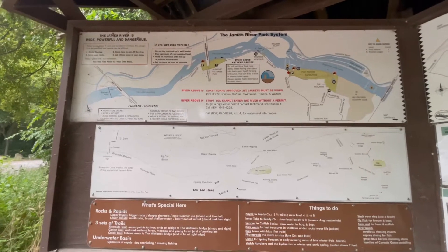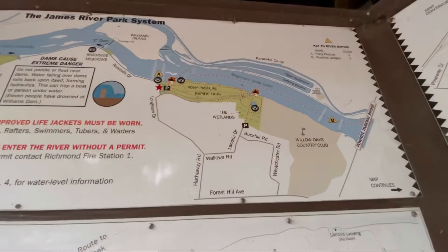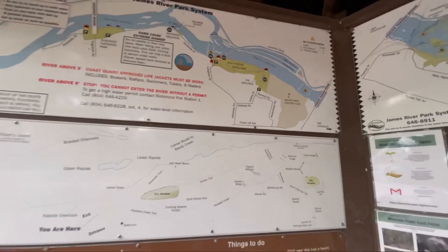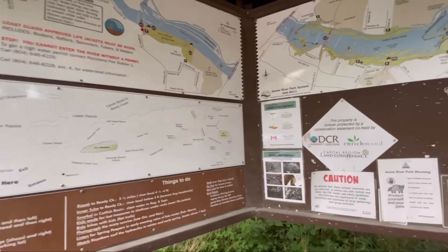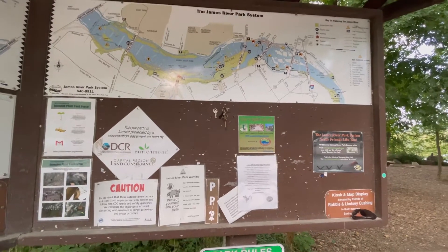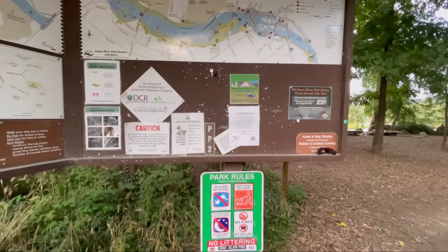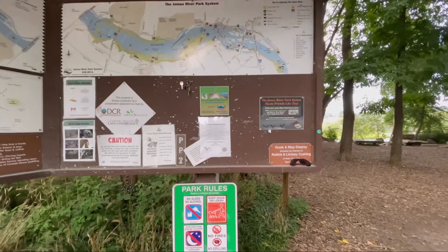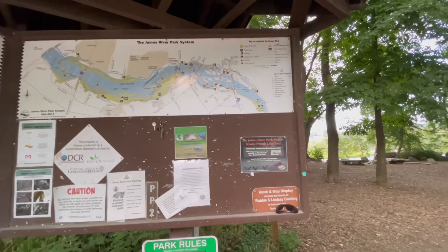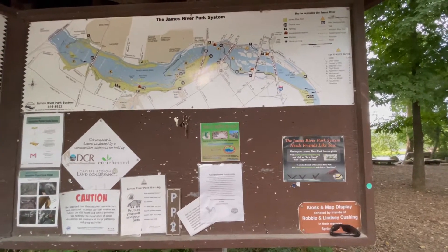Here we have a map of the James River Park system. We're actually at the Pony Pasture Rapids Park, which has a quite extensive trail. It reaches around a wooded area and into the wetlands, and actually borders Willow Oaks Country Park. Notice they have the beginner's white water there. As we go down river we see other parks — of course the famous Belle Isle, and Ann Carrow's Landing, which by the way is extremely muddy. If you launch a boat there, make sure you do it at high tide, because the river is influenced by the tide as we get towards the Chesapeake Bay.